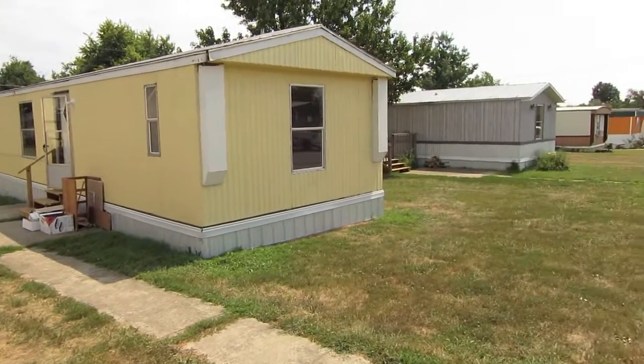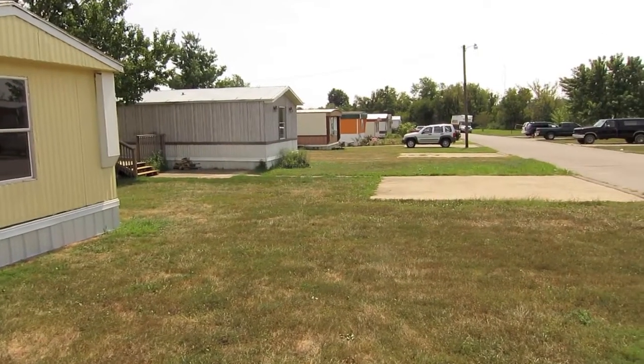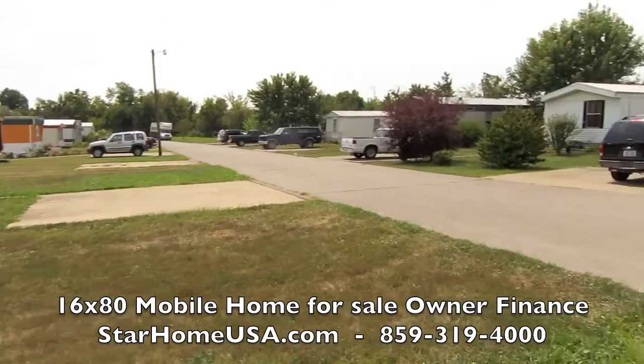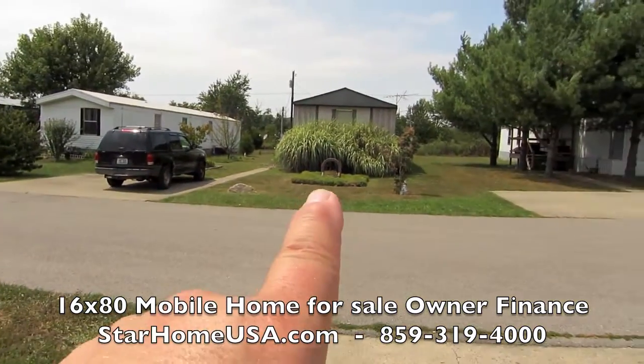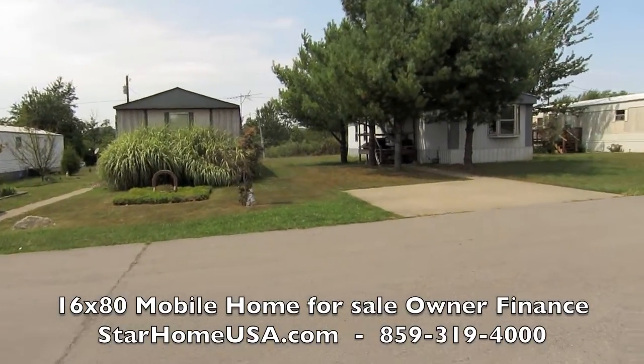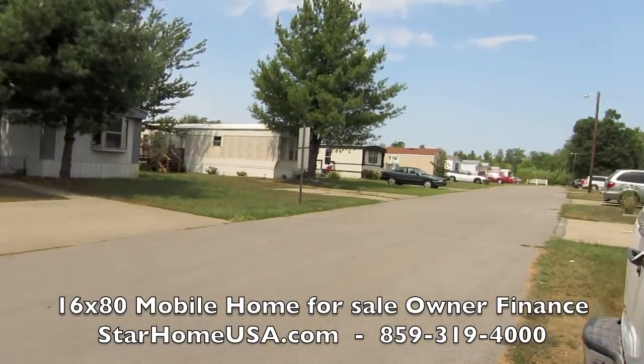Here we are at 216 Timberland. I just want to show you some of the homes in Timberland. This lady's got a big rose garden here. This lady's got that big crazy jungle grass stuff — zebra grass. It's so nice. Look how nice this road is.